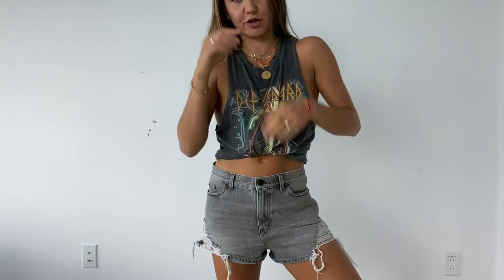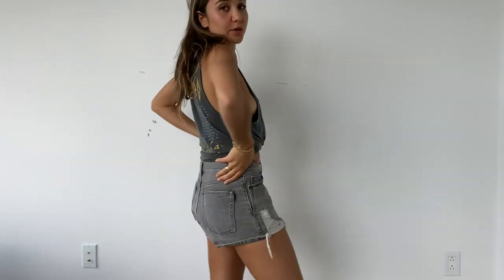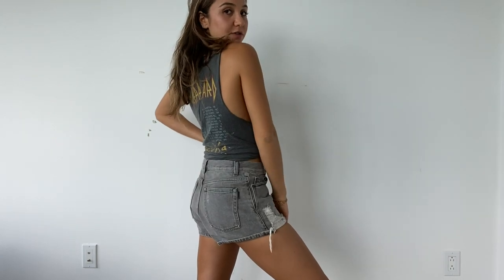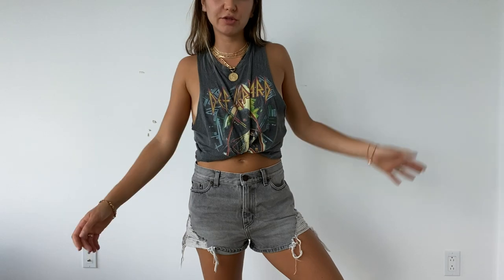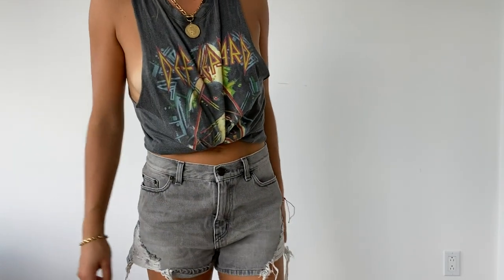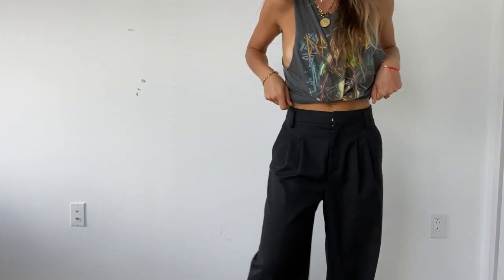So I lied — there is one designer piece in here, which is these shorts from Saint Laurent, which I just got half off like a week ago. They're just like cute, easy, everyday little denim shorts.